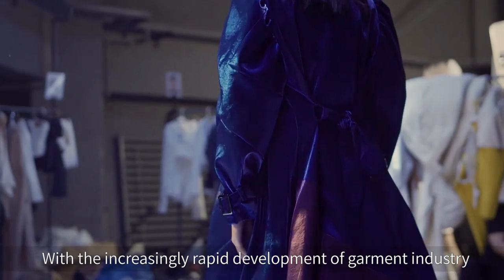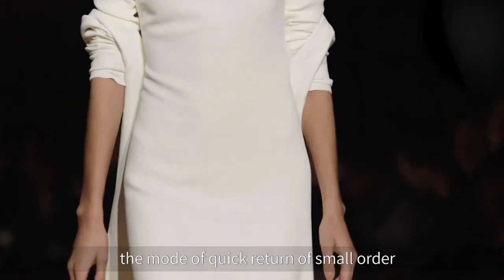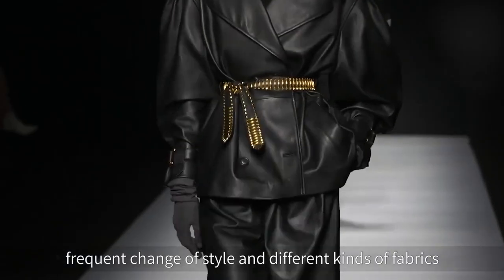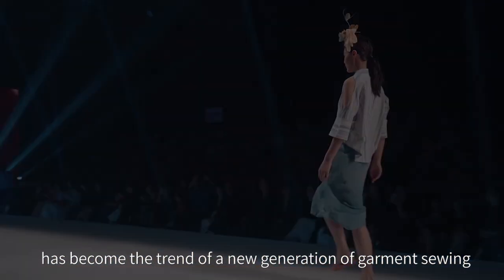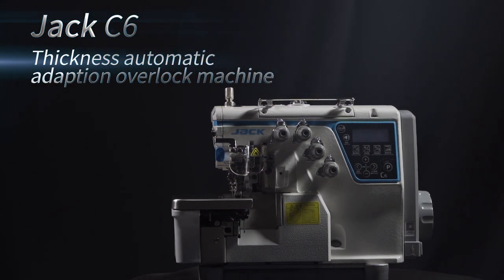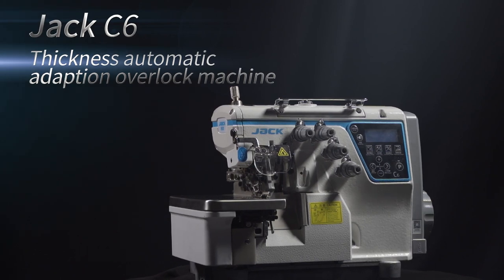With the increasingly rapid development of the garment industry, the mode of quick return of small orders, frequent change of style, and different kinds of fabrics has become the trend of a new generation of garment sewing. Jack C6 Thickness Automatic Adaption Overlock Machine is born in response to this situation.